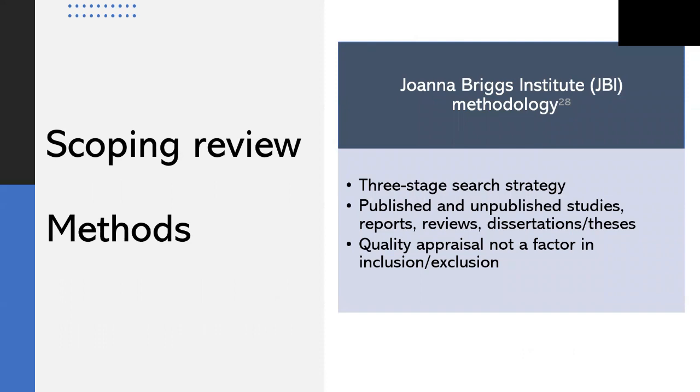We are using Joanna Briggs Institute methodology to conduct the scoping review. Scoping reviews generally aim to identify what has previously been studied, how it's been studied, and what gaps exist in available knowledge. It involves a systematic three-stage search strategy to identify published and unpublished literature. The review will consider primary quantitative, qualitative, and mixed-method study designs, but will also include program evaluation and quality improvement reports, literature reviews, and unpublished dissertations and theses. Quality appraisal will not be a factor in inclusion or exclusion.